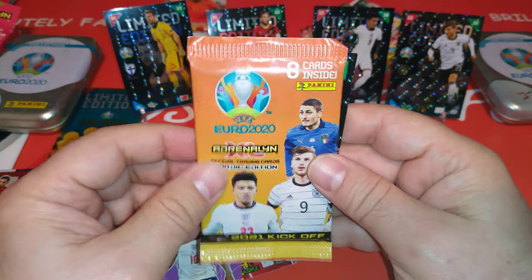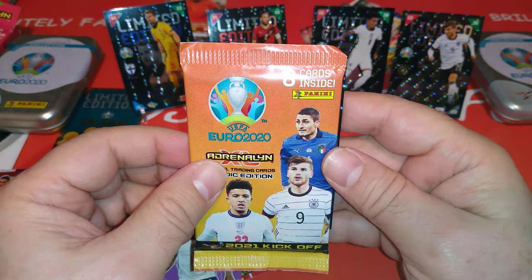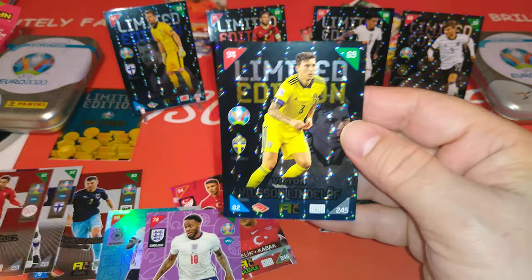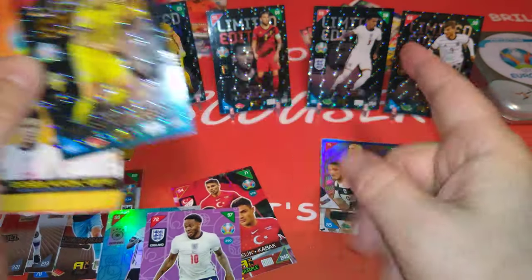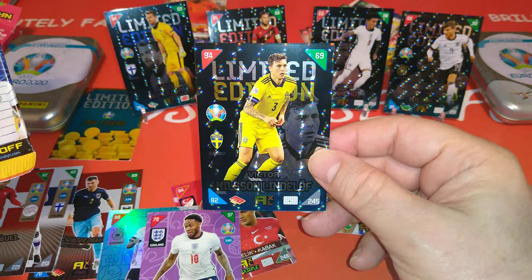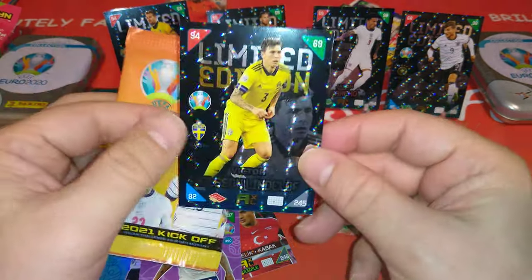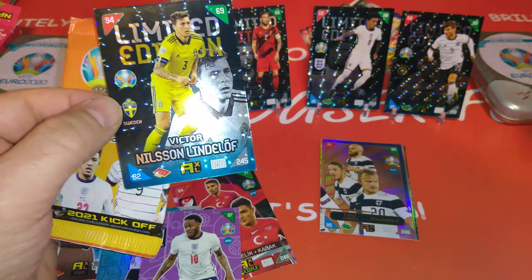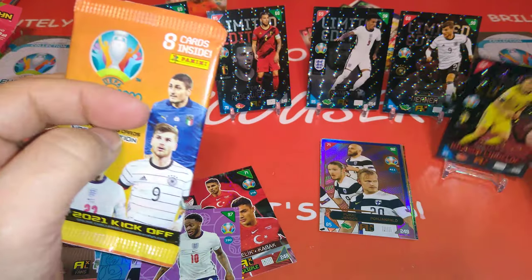Before we open the last packet, let's have a look at a limited edition. Boom — Lindelof, Sweden of course. So in the Nordic editions, you get one Nordic player plus two other variations of cards or different players.